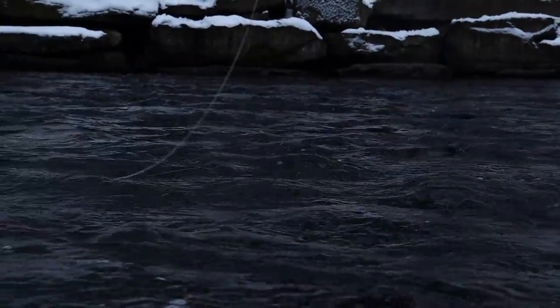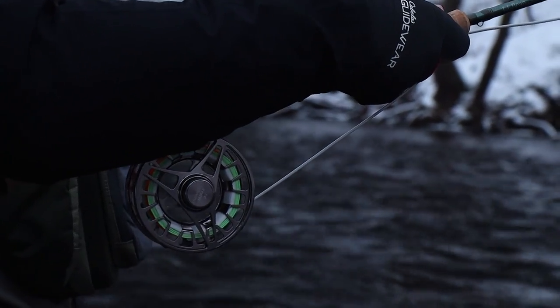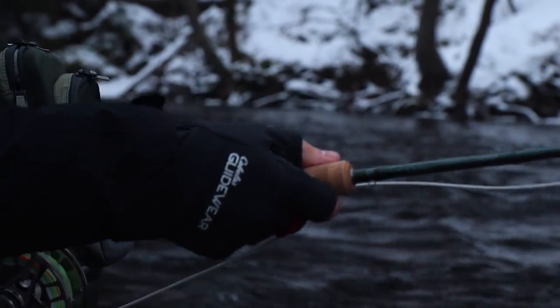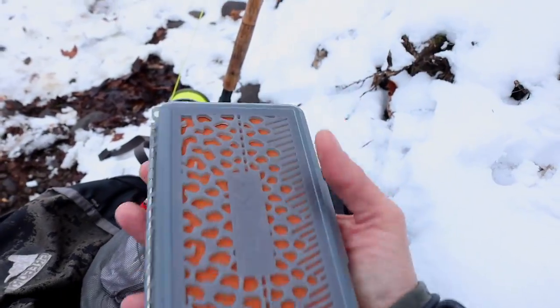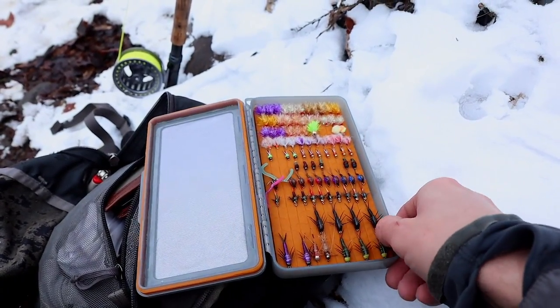Good morning, everyone. Welcome to Mainly Outdoors. Today we are out once again fishing on the Salmon River. Based on that last video, you guys really wanted to know what I was using. So today we're going to go a lot more into that. Whenever I switch a fly that eventually catches a fish, I'll point out what I was using.